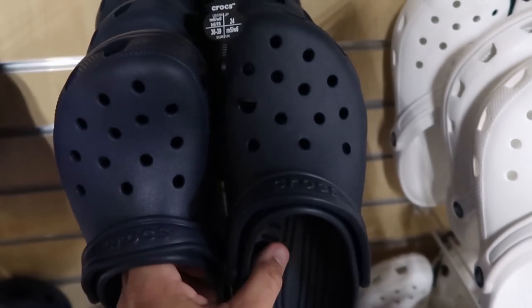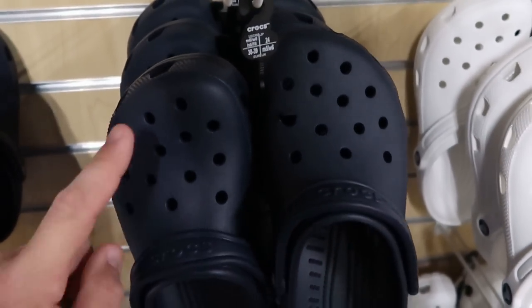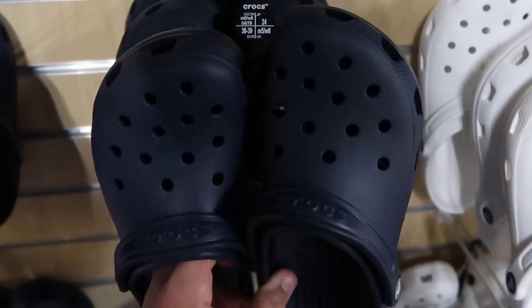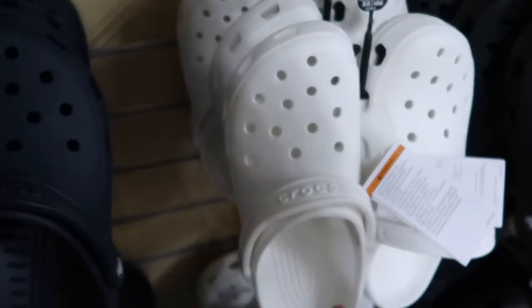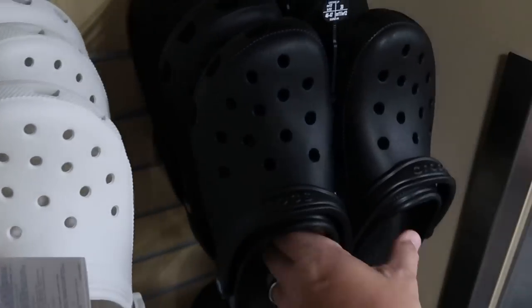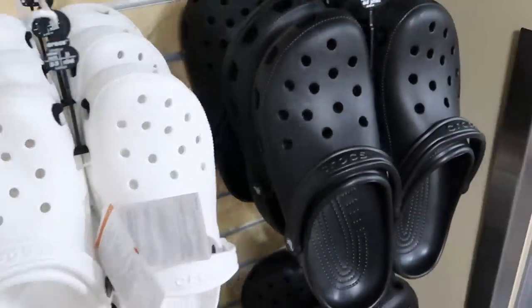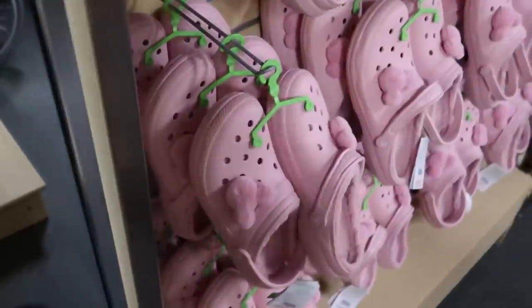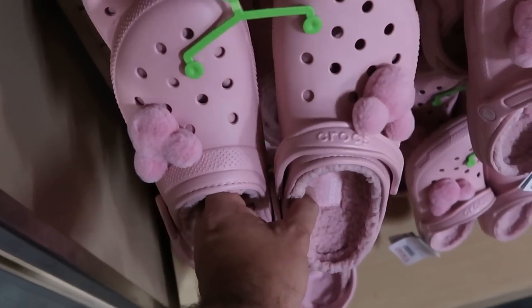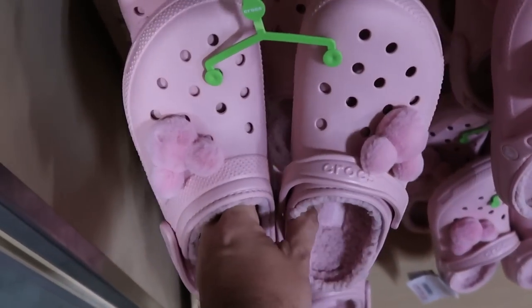Looks like they're also getting some more Crocs here at Cast Connections. These are non-Disney branded but they have the holes for jibbitz in the shape of Mickey from the parks. They have navy blue, white, and black pairs in a lot of different sizes — $29.99 a piece. They also have a Disney pair lined with Sherpa on the inside with fuzzy Mickey jibbitz — these are really nice, $34.99.